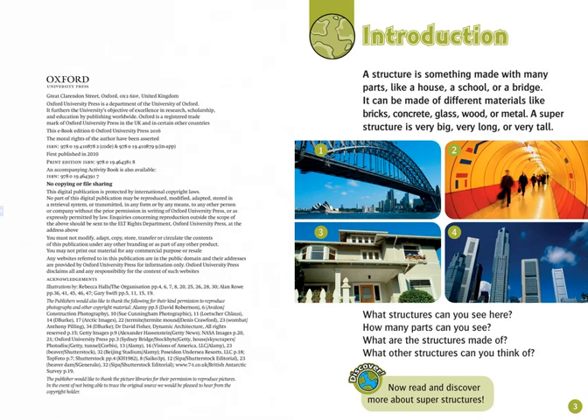What structures can you see here? How many parts can you see? What are the structures made of? What other structures can you think of? Discover — now read and discover more about superstructures.